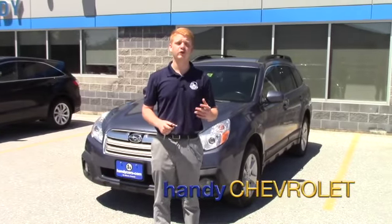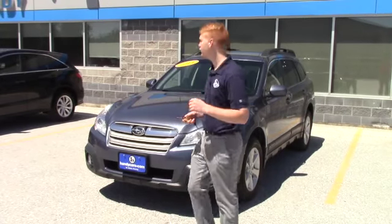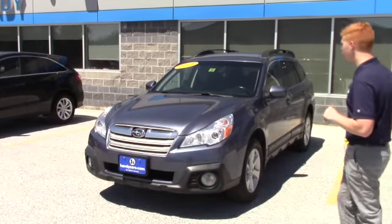Hey Melissa, Scott here from Handys. Just wanted to reach out, introduce myself to you, as well as show you this beautiful 2014 Subaru Outback.